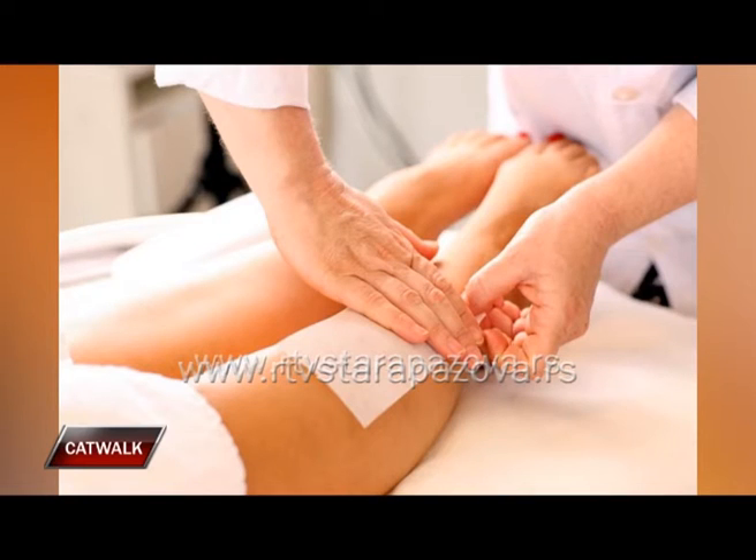Postoji nekoliko vrsta voska — koji ti primenjuješ, u čemu je razlika i za koje regije tela bi preporučila koju vrstu voska? Postoje hladni vosak, topli vosak, hladni vosak šećerni, šećerna pasta. Šećerna pasta se najčešće koristi kod prepona, znači bikini zone, jer je najblaža i najduže traje period izlazaka dlaka na površinu. Ne iritira mnogo kožu, potpuno je prirodna, ali malo duže traje sama depilacija i zato se izbegava za cele noge, jer najčešće klijenti nemaju toliko vremena.